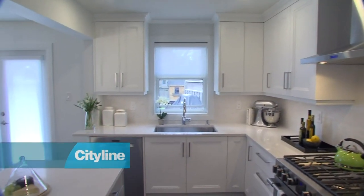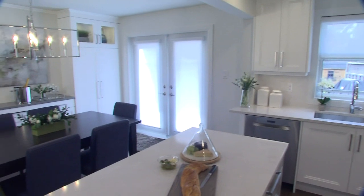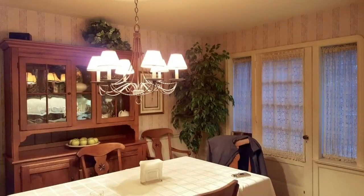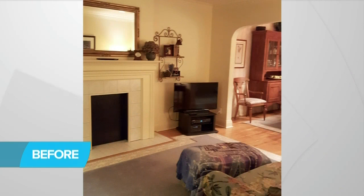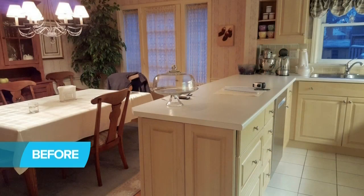I'm really excited to show you this renovation. The transformation is like night and day. The home originally was dark and dated. There were doors that didn't need to be there, and the openings were curved, which again lended to that dated feel.